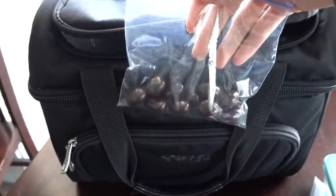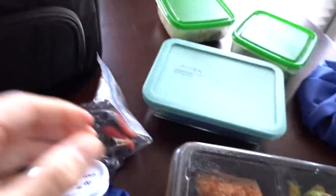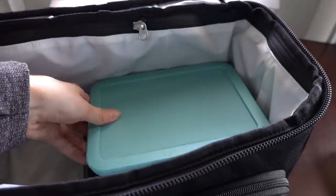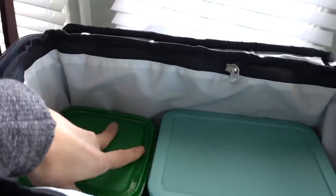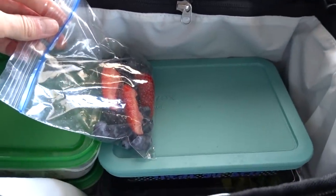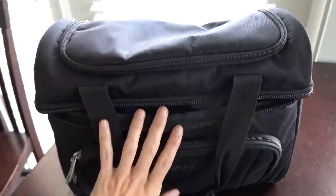In the top compartment I'm going to put my coffee creamer and my chocolate covered almonds because they don't really have to stay cold. In the main compartment I'm going to put all my meals — big ones on the bottom. I always put my fruit on top so they don't get squished. Then I put my ice packs on the top and that is it.